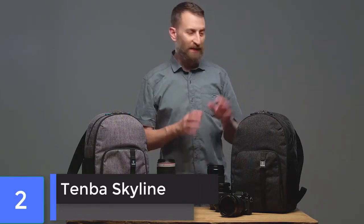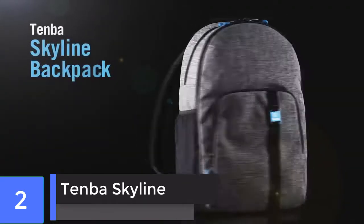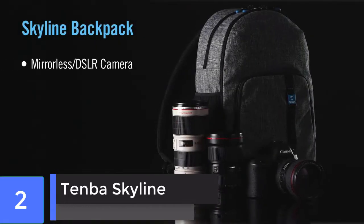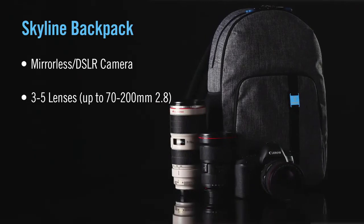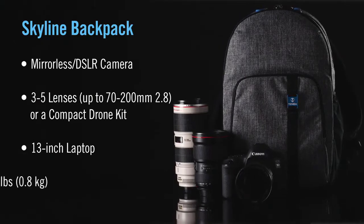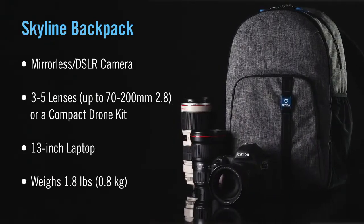The Skyline backpack is a minimalist travel bag defined by its clean lines, lightweight build, and secure rear camera access. It will fit a mirrorless or DSLR camera with three to five lenses up to 70-200mm f/2.8, or even a compact drone kit, plus a 13-inch laptop — yet it weighs only 1.8 pounds or 0.8 kilos. This is a bag you can comfortably carry all day without it ever weighing you down.